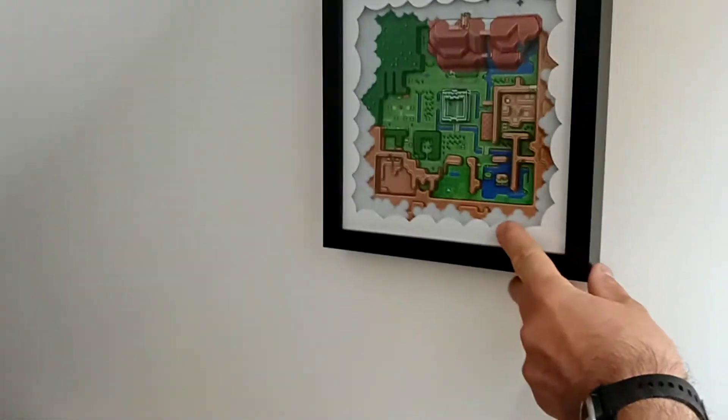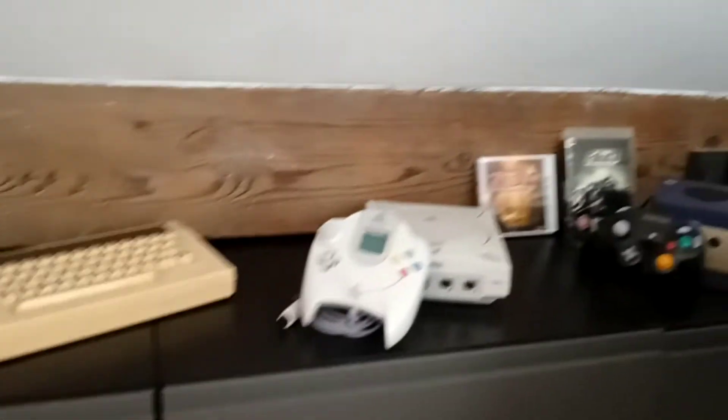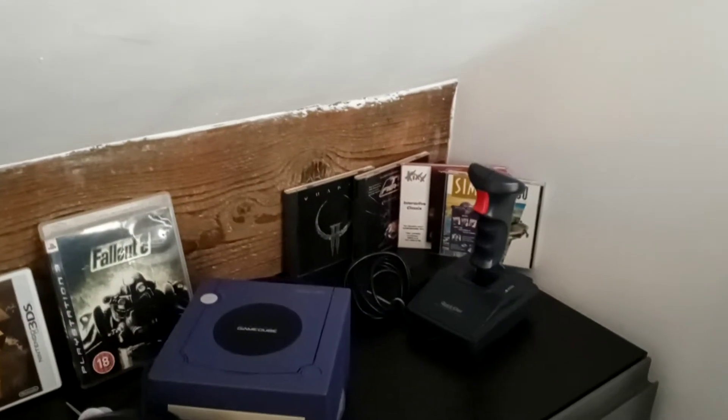Over here I've got a seating area, an entertainment area, and shelving. I've got one of these embossed Zelda prints, and behind my chair is the main storage area. I've put out a few items — there's a bit of a PC corner in the back there.